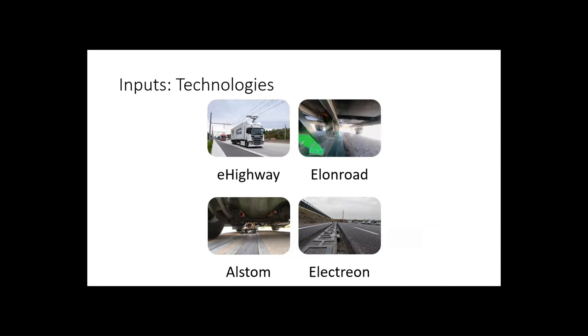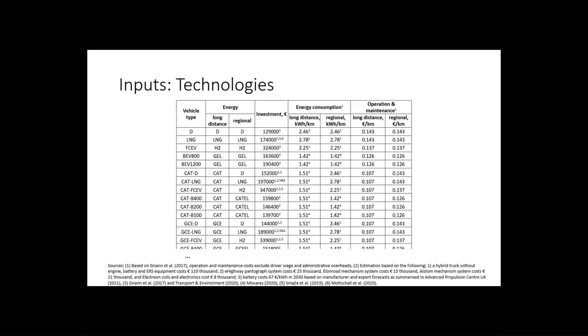We use the airline road approach, the Alstom ground rail, and the electron ground induction solutions. So we build technology inputs — we quantify these technologies — and we have the energy type for long-distance and regional ERS input. We have investment values for each of the technologies, an extensive list of sources for each of those, and energy consumption assumptions. There was a question about two kilo-dollars per kilometer — well, that's in the red.